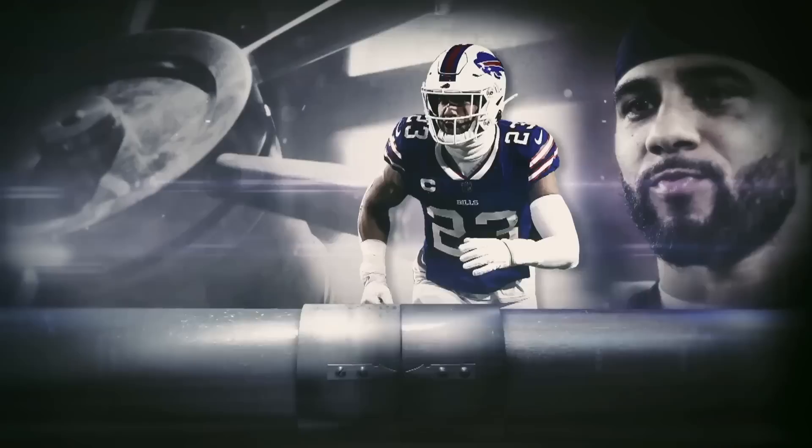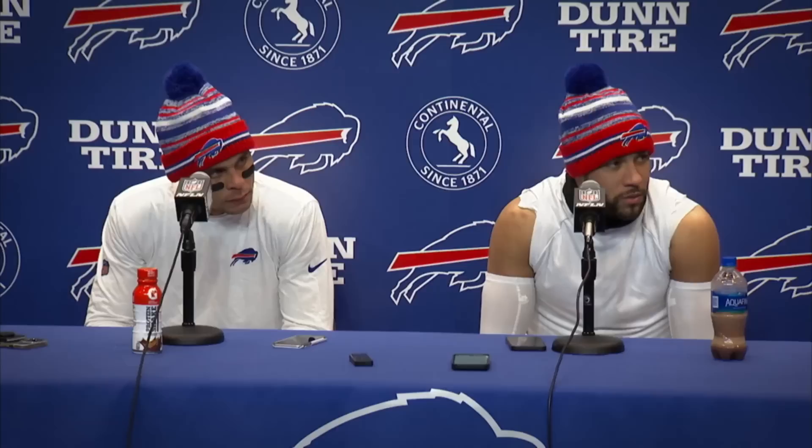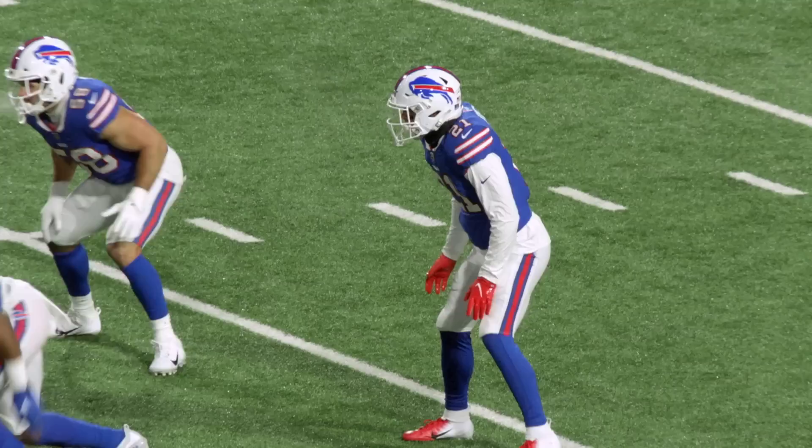That little play, bro. Might have been the greatest play I've ever witnessed on the field. Jordan, what did you see from Micah on that play? I told him on the sideline that might have been the most unbelievable play I've ever seen on the field.